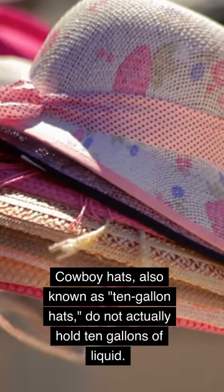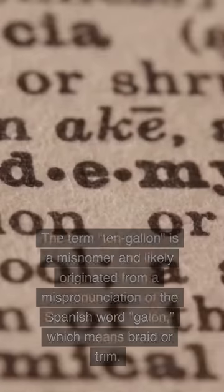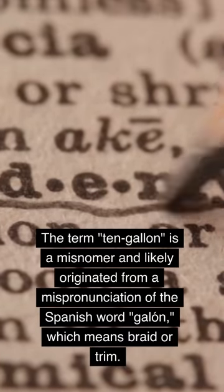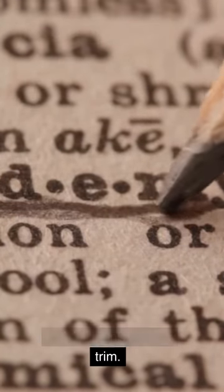Cowboy hats, also known as 10-gallon hats, do not actually hold 10 gallons of liquid. The term '10-gallon' is a misnomer and likely originated from a mispronunciation of the Spanish word 'galón', which means braid or trim.